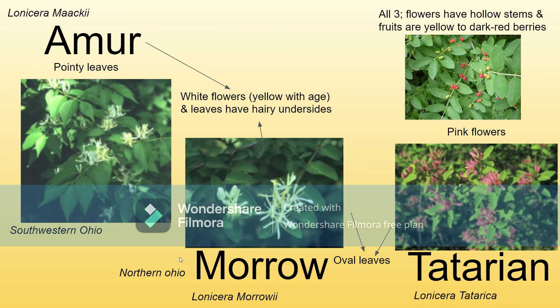Their scientific names are listed here if you want to memorize them. Lonicera is kind of important — that pretty much refers to honeysuckle.